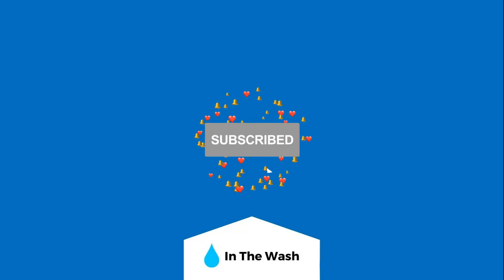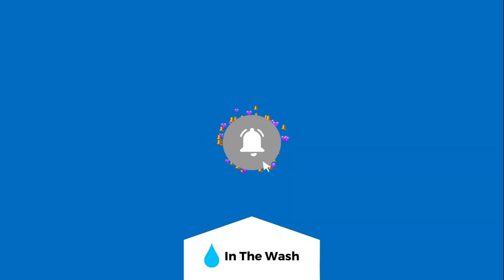I hope this video has helped. Don't forget to subscribe for more home care, laundry and washing machine tips. Thanks for watching.